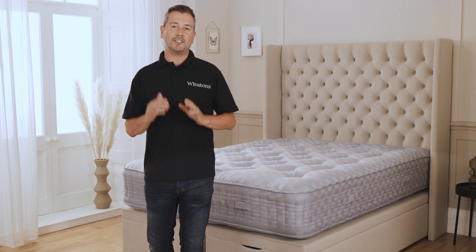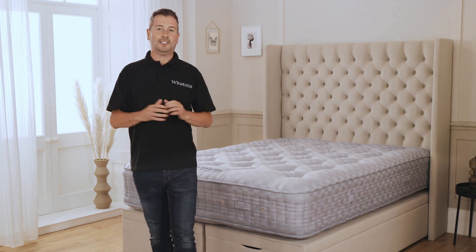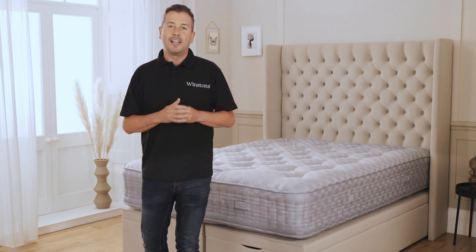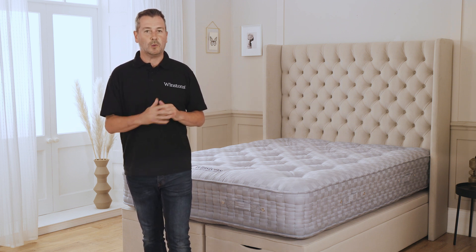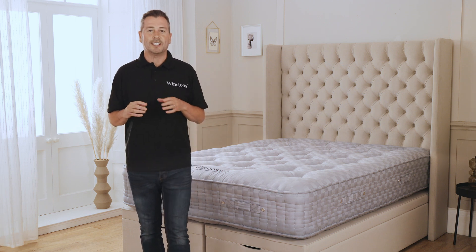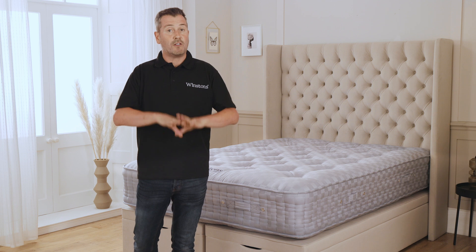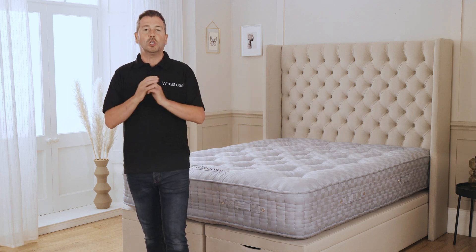Next, let's discuss the hand side stitching. The number one has seven rows of hand side stitching — this is a highly skilled age old craft. Winston's mattresses are hand stitched by a master craft pupil with exceptional accuracy. Hand side stitching gives a mattress exceptional edge-to-edge support when body weight and pressure are applied, and is an indicator of a top quality handmade luxury mattress.